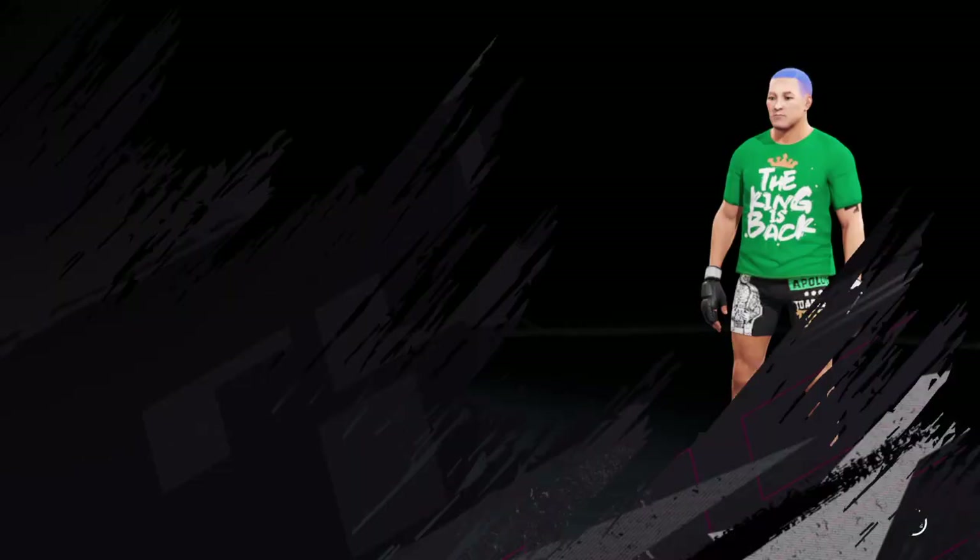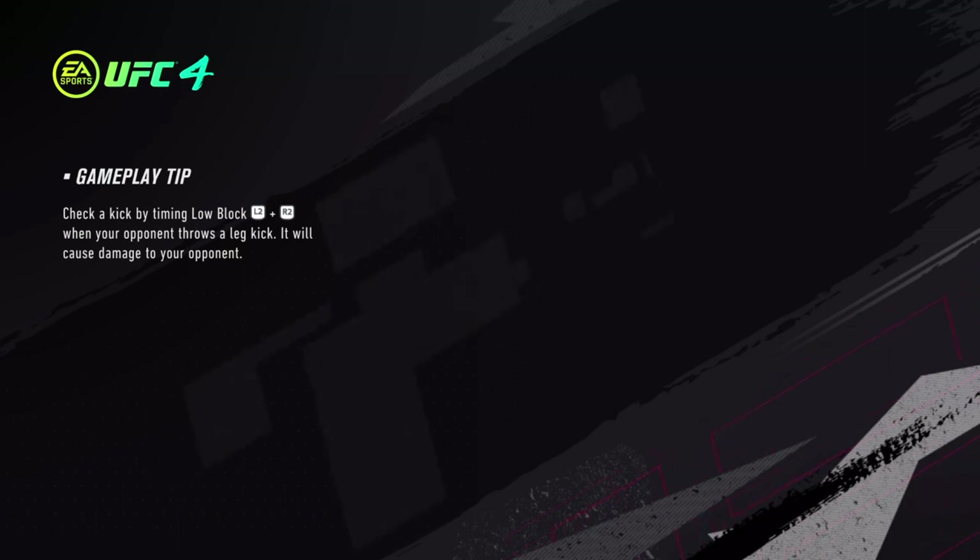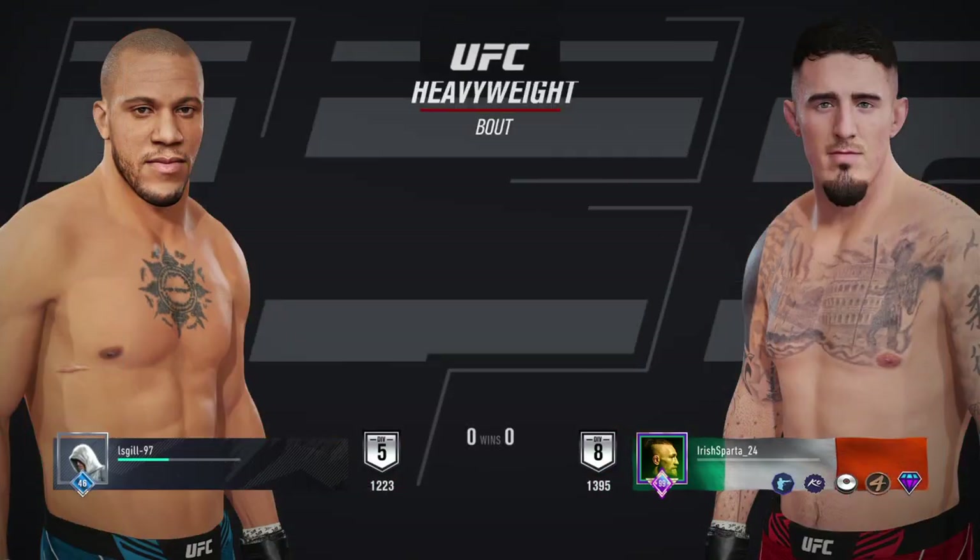It's time! Coming up next, it's a UFC heavyweight division collision.